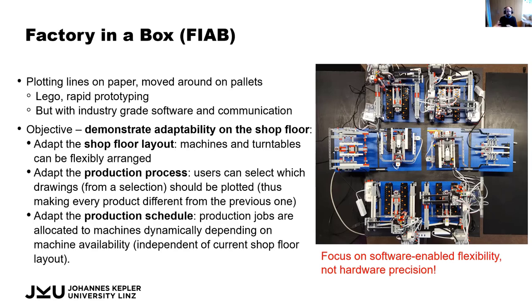The idea was that we use Lego, which is more of a toy but excellent for rapid prototyping because it's cheap, fast, and well understood. At the same time, we use industry-grade software and communication protocols to make it more realistic. We wanted to demonstrate the adaptability on the shop floor and how to achieve it.